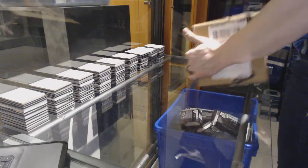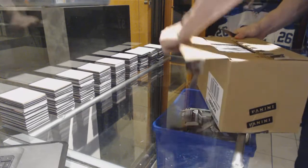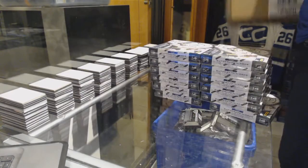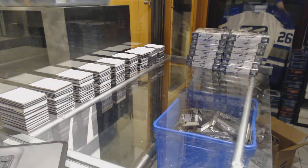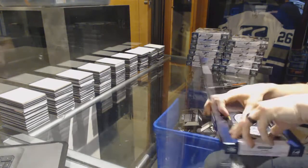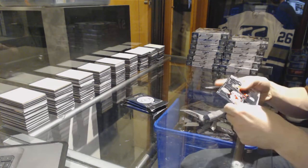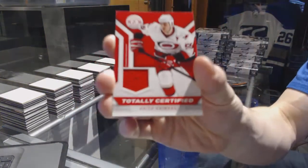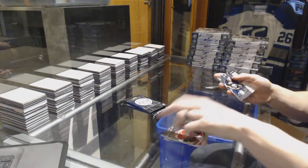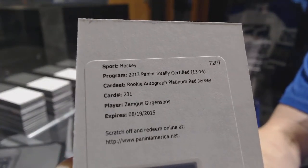CNC group rake number 7064 1314, totally certified 12-box case. We've got a break and a jersey for the Carolina Hurricanes Keith Primo, a rookie for the Sabres Brian Flynn, and a redemption for a platinum red rookie jersey autograph number 250 for the Buffalo Sabres.